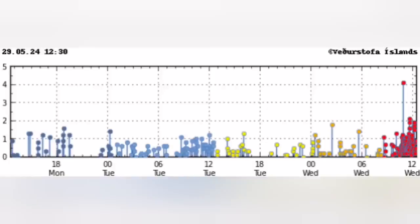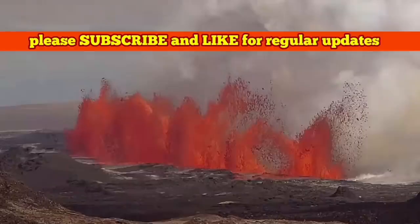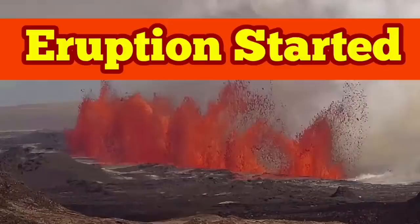We had a cluster of earthquakes at around 12 o'clock, and a little bit forward of that. A starting storm of earthquakes erupting to the surface. We have an eruption — this has started with 60 megatons of lava.